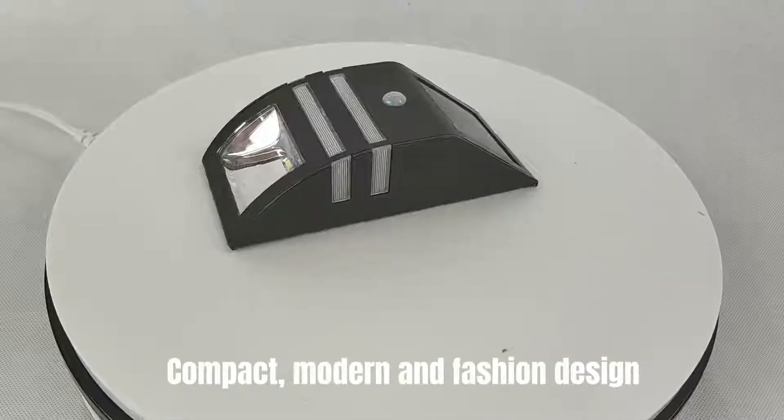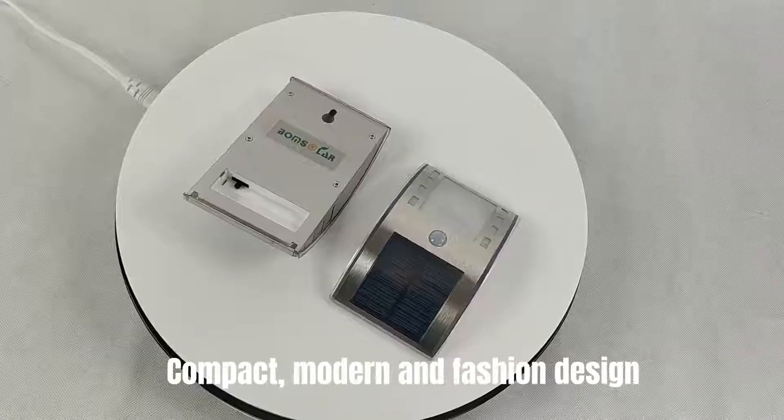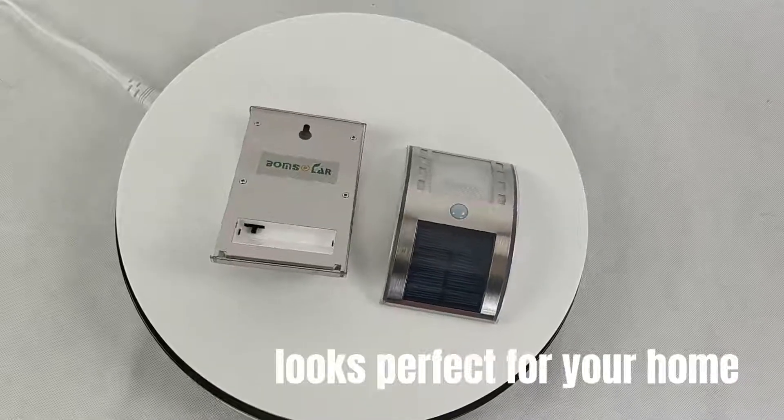Compact, modern and fashionable design. Looks perfect for your home.